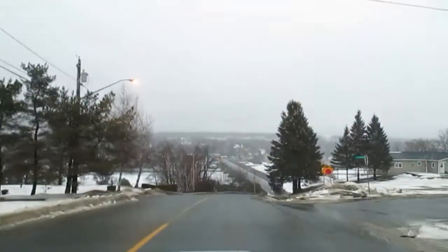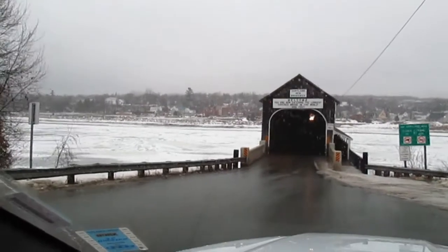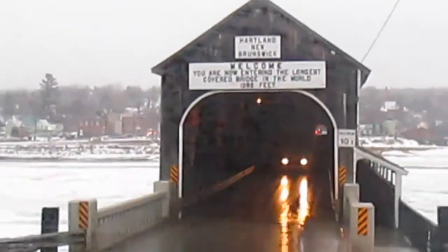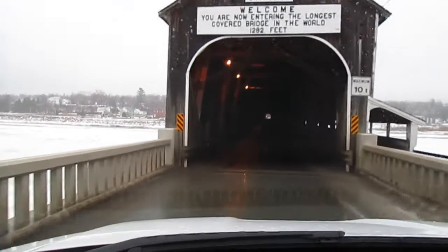Here we go - this is what Hartland, New Brunswick is known for: the world's longest covered bridge. We're about to go over it. The bridge is one-way traffic so I gotta wait here - I can see car lights. Let me zoom in: 'Welcome, you are now entering the longest covered bridge in the world - 1,282 feet.' No more cars, so let's go! Here we are inside the world's longest covered bridge together.